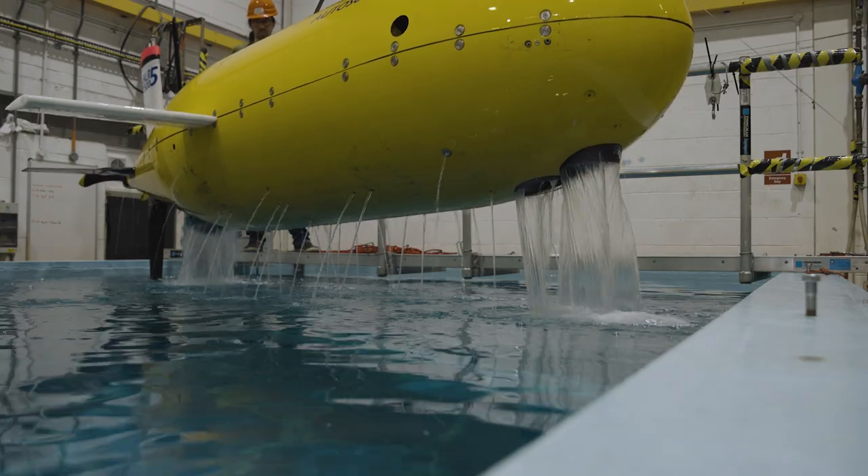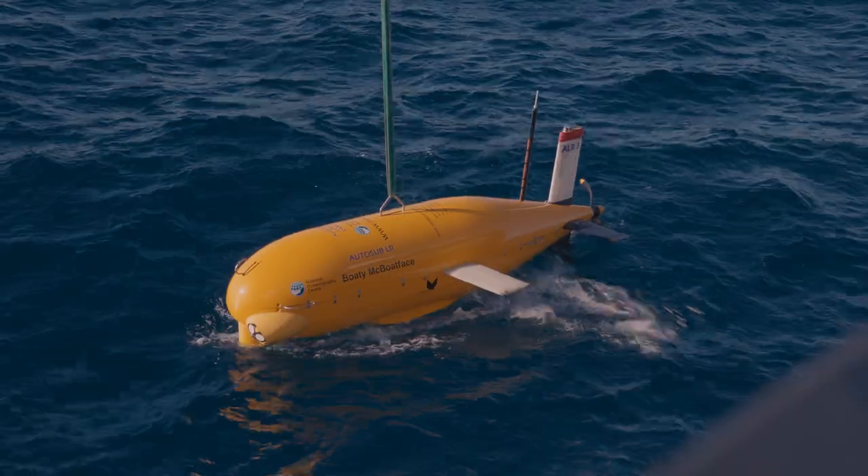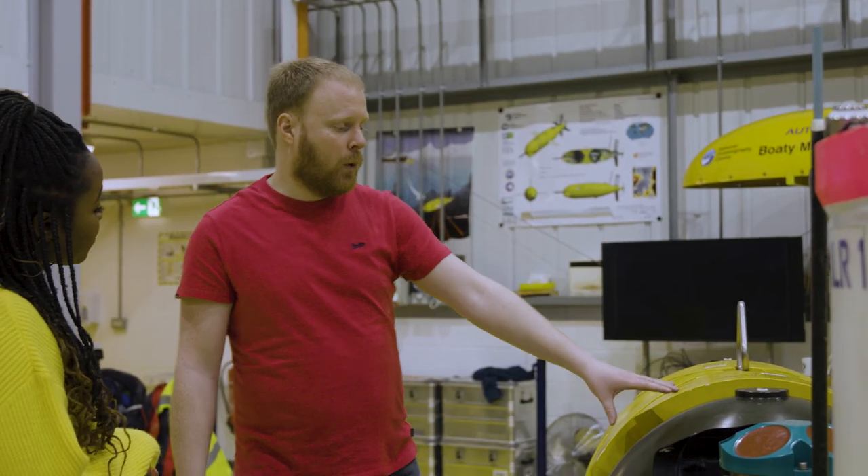The more decisions that the submarine can make itself, without us having to aid it, the longer it can be deployed underwater and the better science it can do. By autonomy we mean the submarine making decisions based on the environment around it and things that it's seen.